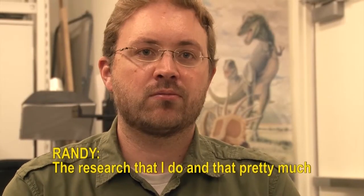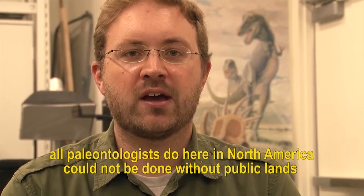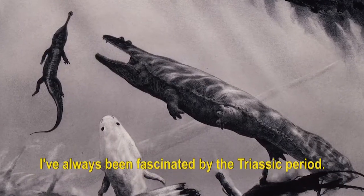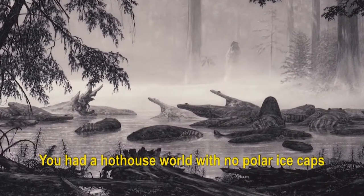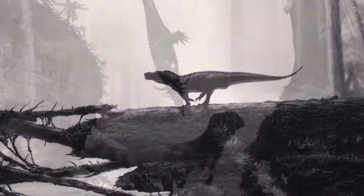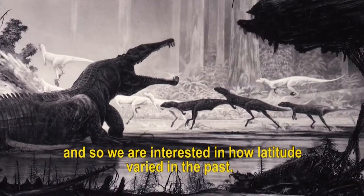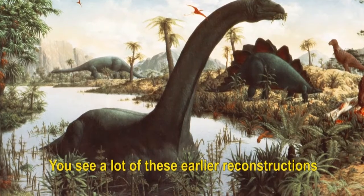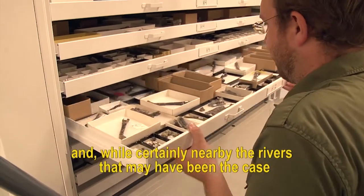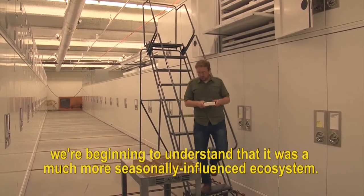The research that pretty much all paleontologists do here in North America could not be done without public lands and the agencies that are managing those lands. I've always been fascinated by the Triassic period — you had a hothouse world with no polar ice caps and all sorts of weird experimentation going on evolutionarily. We know that today climate varies by latitude, and so we're interested in how latitude varied in the past. Earlier reconstructions showed a totally swampy, tropical landscape, but we're beginning to understand that it was a much more seasonally influenced ecosystem.